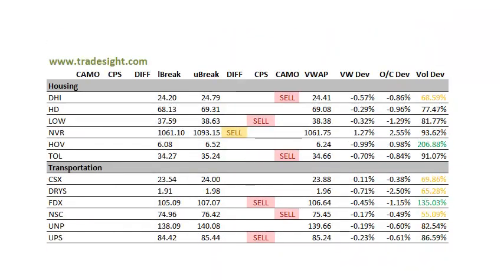Housing is definitely bearish here. Look at the volume today in Hovnanian — the volume is actually to the upside, 1% above the open, but for the most part these are fairly weak today. Transports are also having pretty good distribution data. CPS sell signal in FedEx at 135% of the typical volume, and also a CPS signal in UPS.